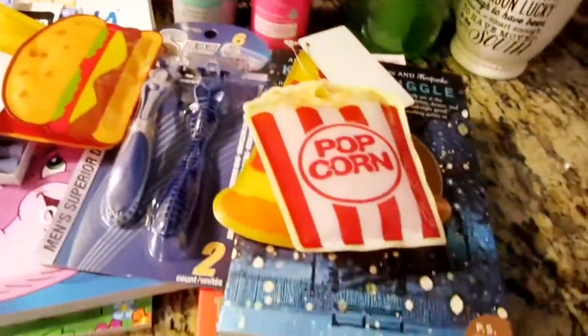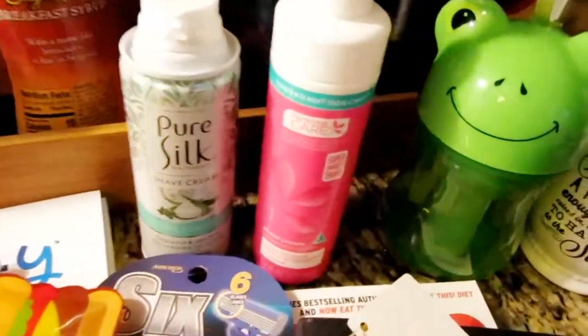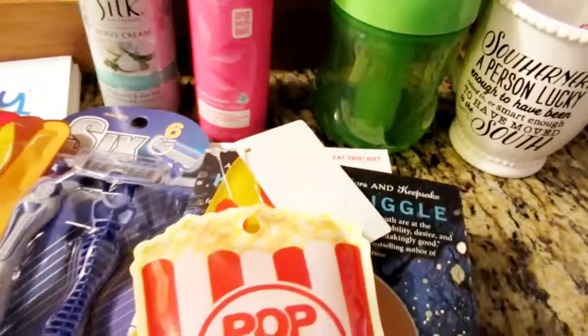So yeah, that's it for this haul today! You guys, definitely subscribe, hit that thumbs up button, and I'll definitely see you tomorrow. Bye you guys!